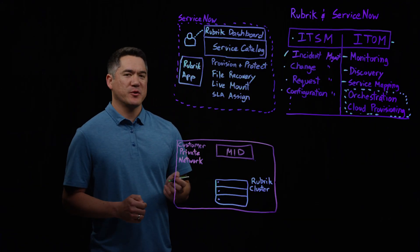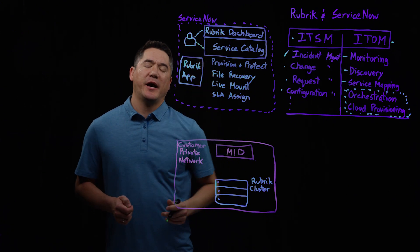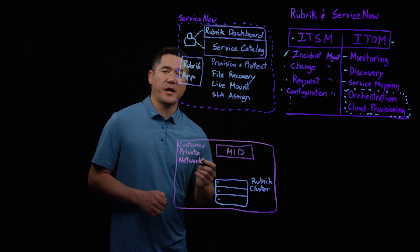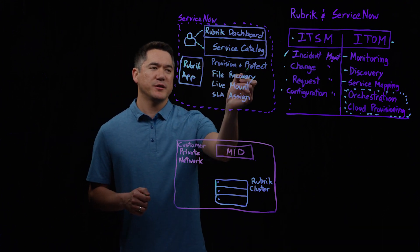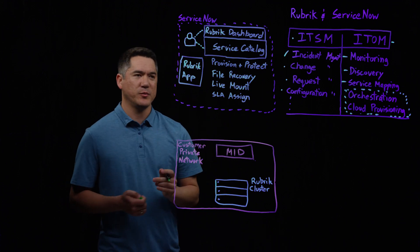From an end user perspective, when the end user logs in, the Rubrik app has added items into the Service Catalog for that particular user. These items include provision and protect, a workflow around file recovery, live mount, as well as SLA assignments.